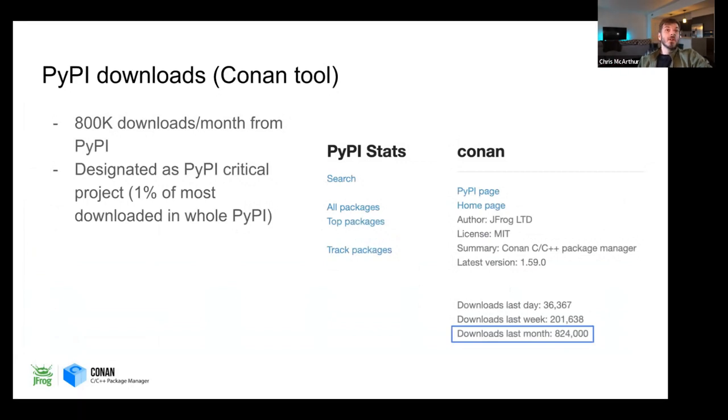Conan is in Python, available on PyPI, and that's one of the most common ways people use to install it — though there's also an MSI, a Debian package, and more. Conan has about 800,000 downloads a month — when I took the screenshot it actually had 825,000, which is just superb. It's designated as a critical Python project, meaning it's in the top 1% of most downloaded Python projects. So the C++ package manager is a top 1% Python package — you can see how, in terms of scale and size, we're still doing really well.